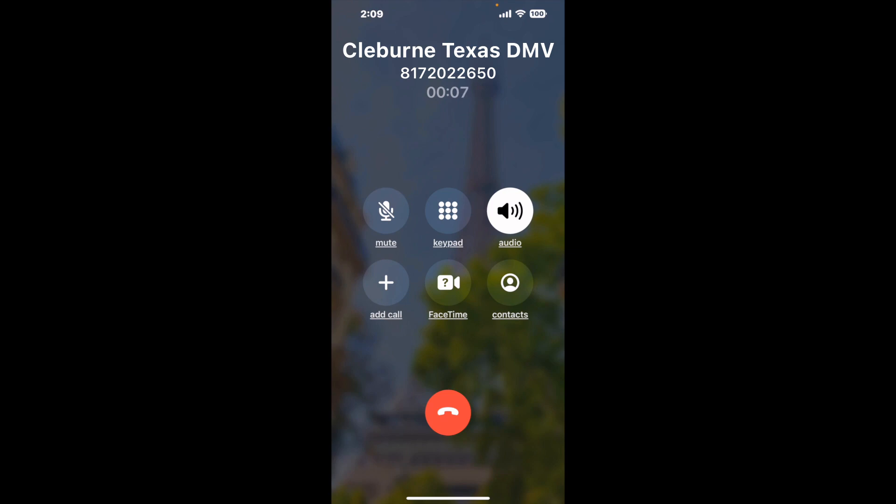Here is Claimer sending me a call back from Cleburne Texas DMV with an actual agent on the line. It is a paid version, but it definitely works. You can see a lot of reviews of it with a quick Google search. Let me know in the comments how it worked for you.